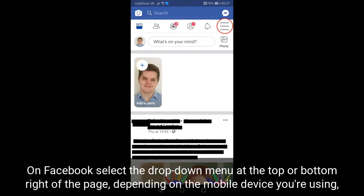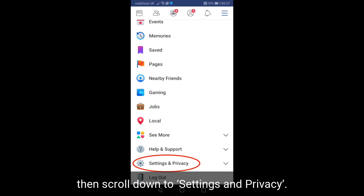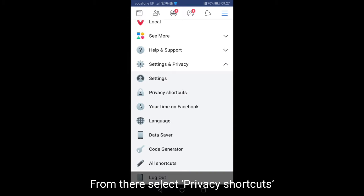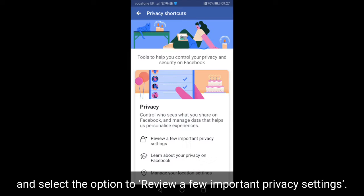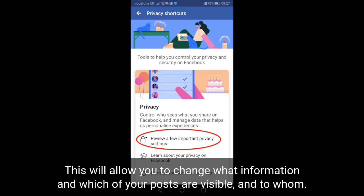On Facebook, select the drop-down menu at the top or bottom right of the page, depending on the mobile device you are using, then scroll down to settings and privacy. From there, select privacy shortcuts and select the option to review a few important privacy settings. This will allow you to change what information and which of your posts are visible and to whom.